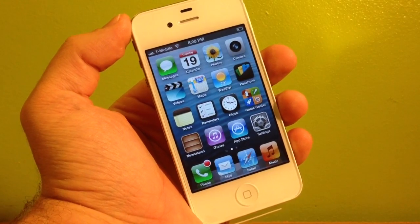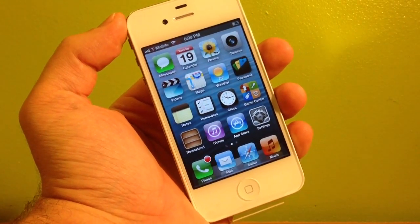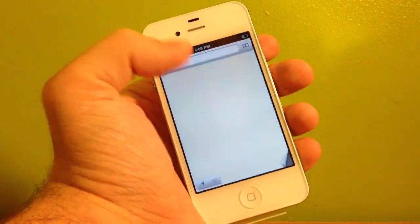It always raises the question: can I update? Will I lose my unlock if I'm unlocked, either using the GPP SIM or the R SIM 7 on my iPhone 4S? And also, will I lose my jailbreak?